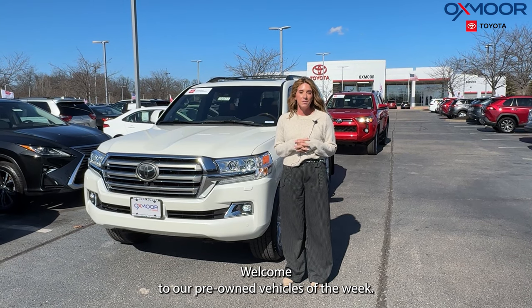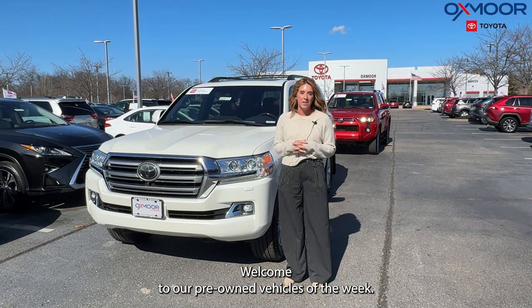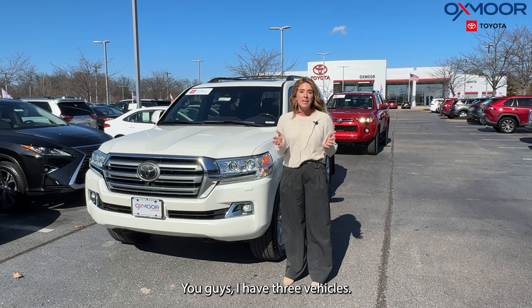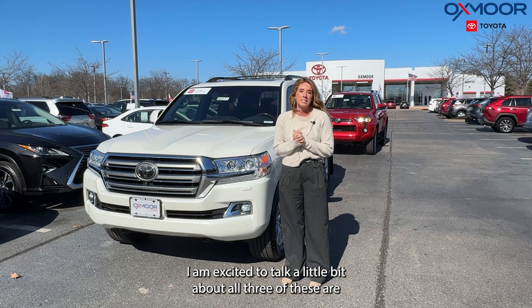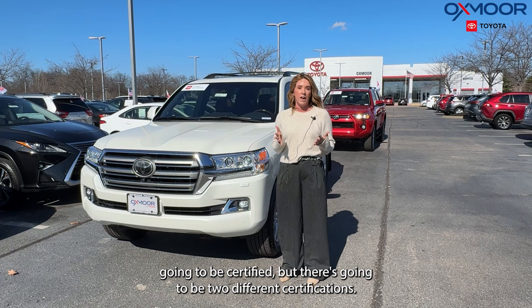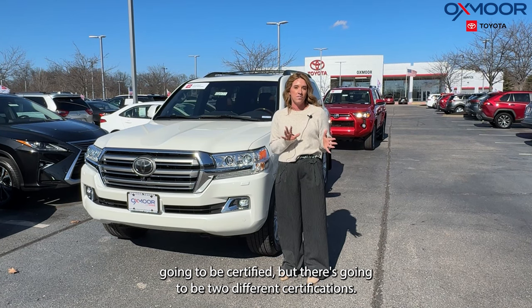Hello everyone, welcome to our pre-owned vehicles of the week. I'm Gabrielle and today I'm here at Oxmoor Toyota. You guys, I have three vehicles I am excited to talk a little bit about. All three of these are going to be certified, but there's going to be two different certifications.